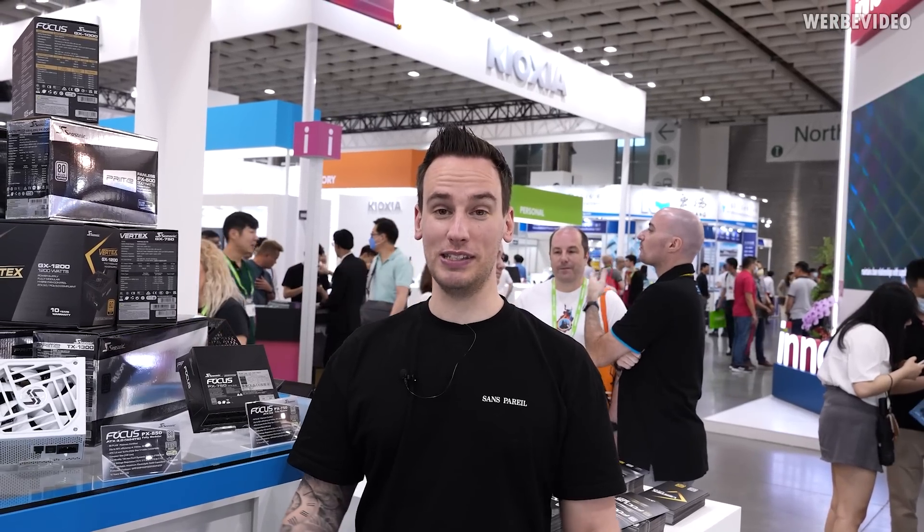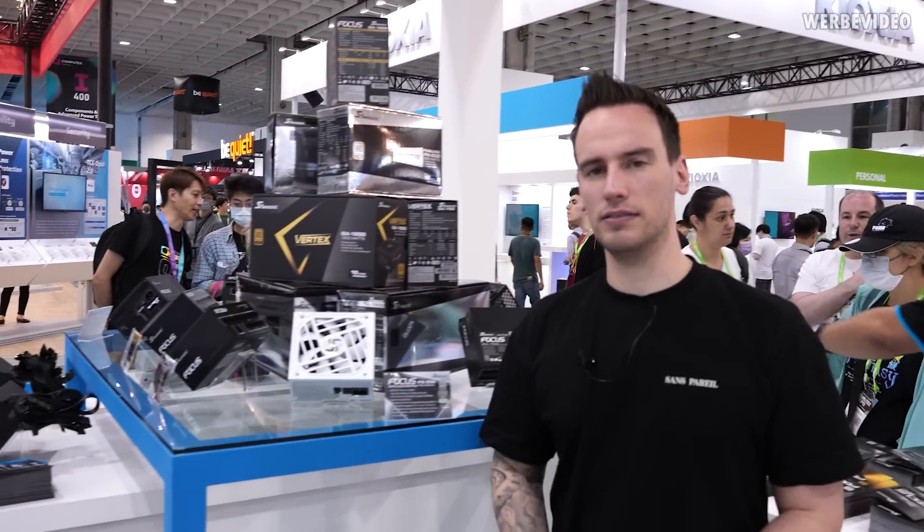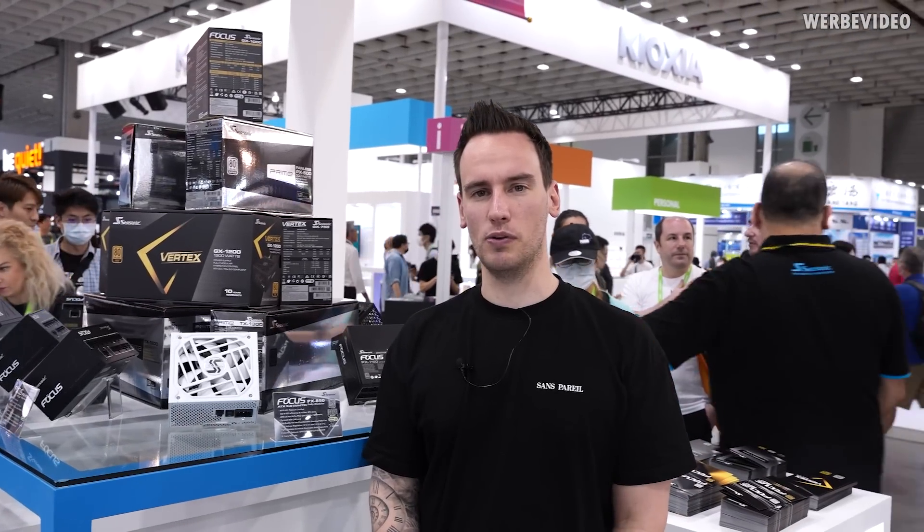Hi and welcome back to another video. As you can see, we are at Computex 2023 — this is going to be our first video on this channel regarding Computex. We are here at the booth of Seasonic, a long-term partner of ours, very good friends with very good products. We've been working with them for about 10 years.